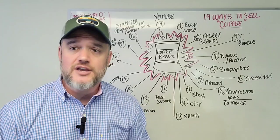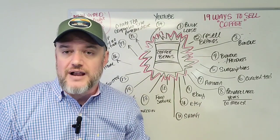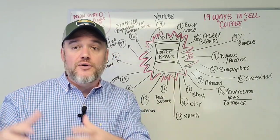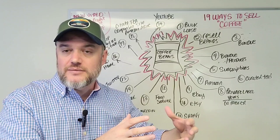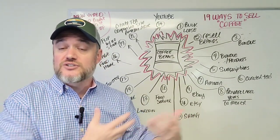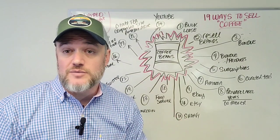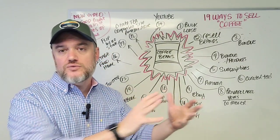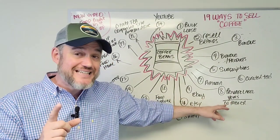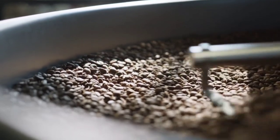Number eight: private label your own coffee. If you're importing raw coffee beans and want to roast them yourself, or if you want to skip roasting, there are companies online offering pre-made roasted coffee that will put your private label on it. You purchase it, bring it into your own warehouse, handle logistics, and ship it out — or if you have a contract with a retail store, a co-packer can mass-produce it for you. Private labeling is hugely popular in the food industry, especially with coffee and tea.